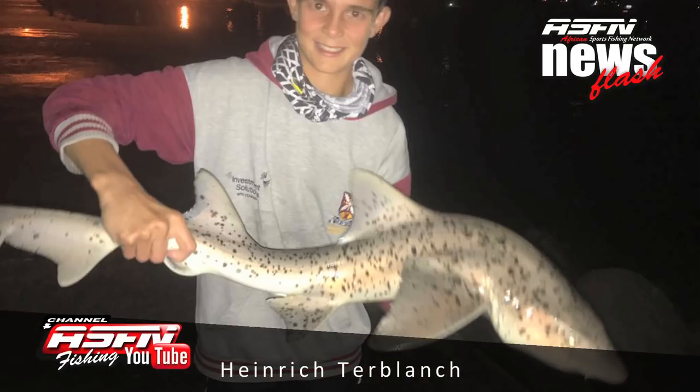It's always nice to receive catches from the youngsters. Heinrich de Blanche caught a beautiful spotted gully shark of 10 kilograms. Heinrich was fully kitted with his Daiwa BG 10-foot 6 rod, 4000 Laguna and 20 pound Jay Braid. This fish was caught at Stray's Bark.